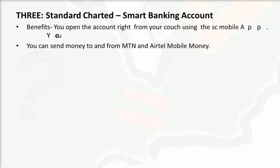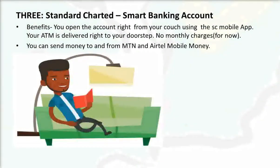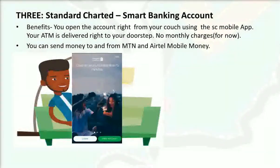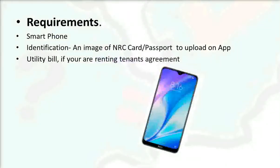Number three: the Standard Chartered Smart Banking account. You can open this account right now from your couch using the Standard Chartered mobile app. Your ATM card is delivered to your doorstep, and for now there are no monthly charges. You can also send money to and from your MTN and Airtel mobile money accounts to your Standard Chartered account, and vice versa.